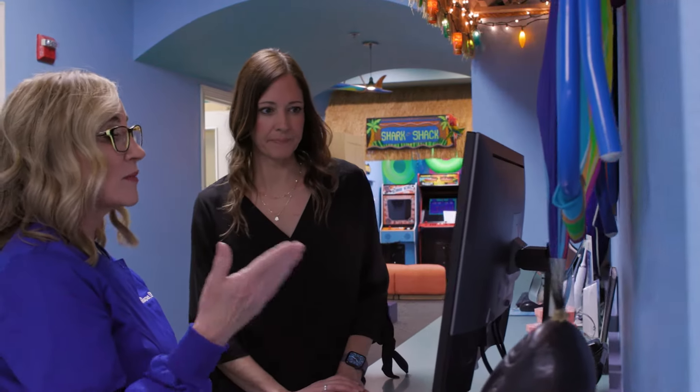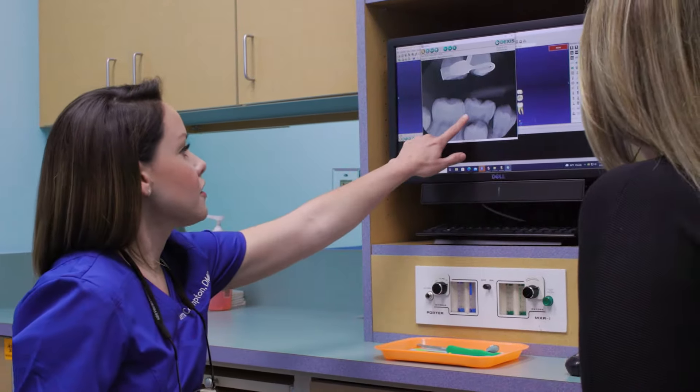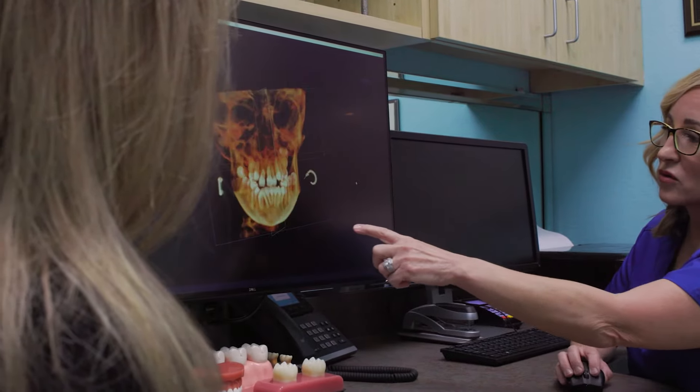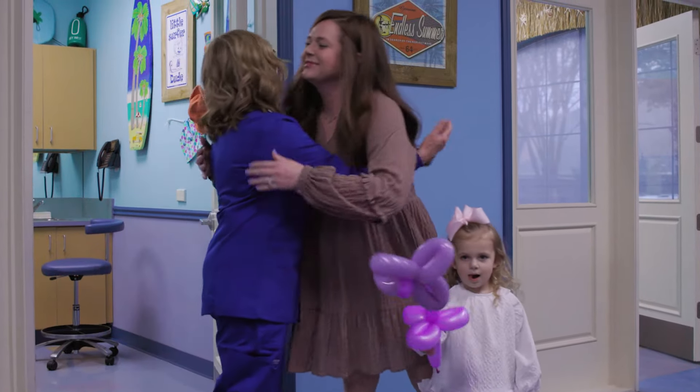When we're done with the exam, we'll meet with parents and the child in a consult room to go over our findings and maybe look at x-rays together. And that's where we'll make the next appointment if need be.